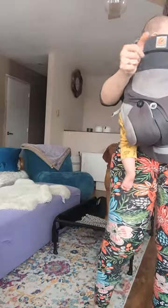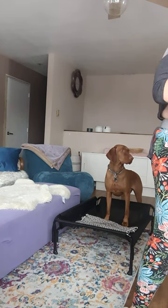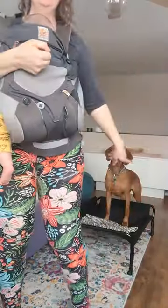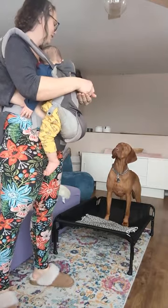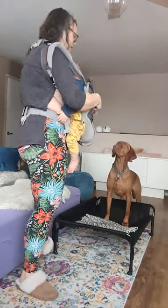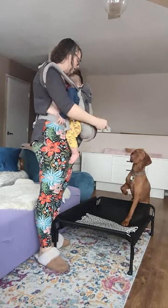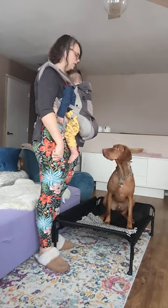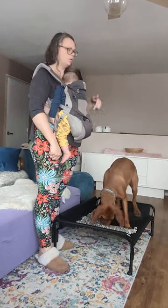I wanted to video for you the thing I use outside when he's reactive — it's just a pattern game with food going on the ground. We've been practicing, so he's on there. All I'm doing is looking for him to look at me, then I toss the food on the ground. I look for him to look at me again, and then I toss the food on the ground. I taught him this before and I use it outside.